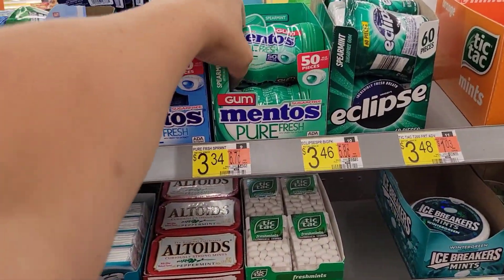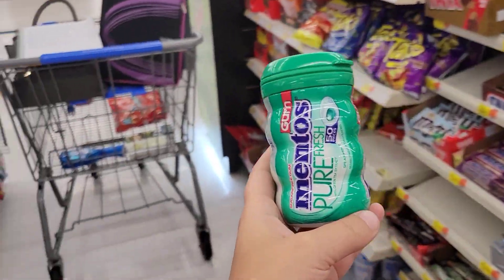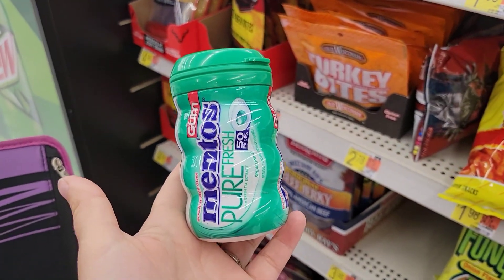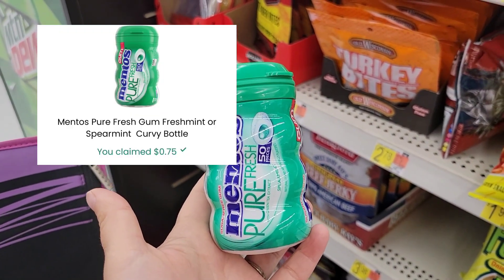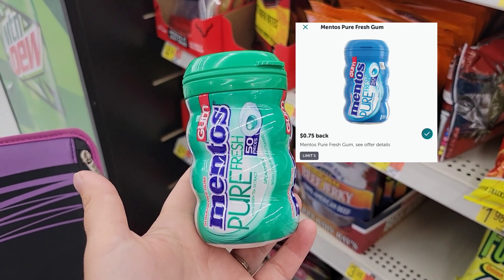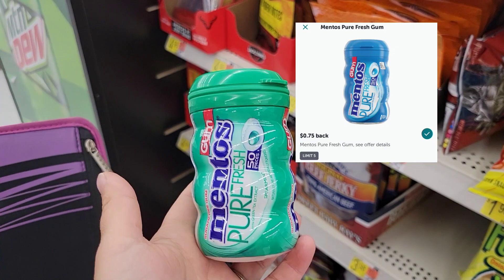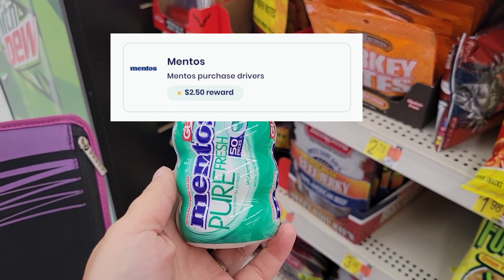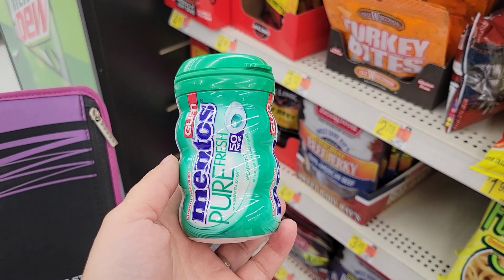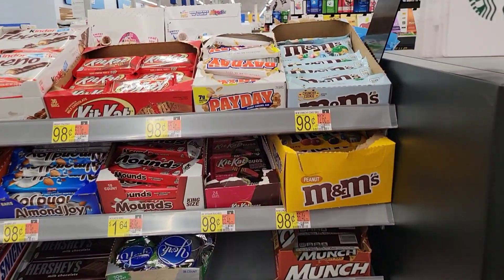Next, I am going to grab this Mentos Pure Fresh Gum, priced at $3.44. I'm going to pay that out of pocket, submit my receipt to Checkout 51 for $0.75 back, and get $0.75 back on Ibotta, plus I did a survey on Brand Club for $2.50 back, making this completely free and a $0.66 money maker.